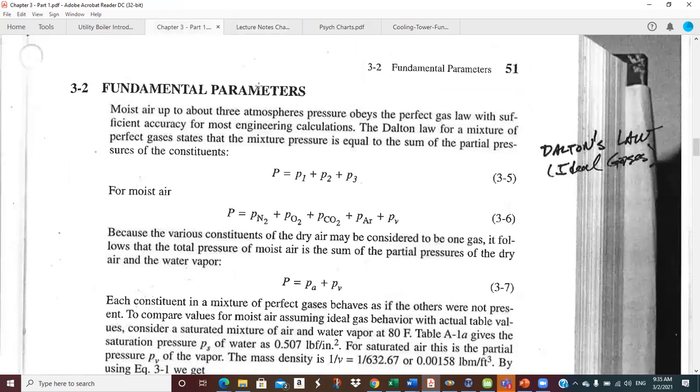One of the keys to understanding psychrometrics is getting used to working with partial pressures. The fundamental here is Dalton's Law, which says that if you have a container with three different gases, the total pressure is the partial pressure exerted by constituent one, plus the partial pressure exerted by two, plus the partial pressure exerted by three.